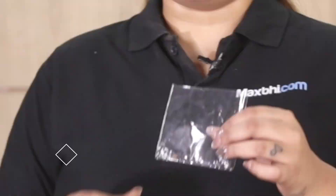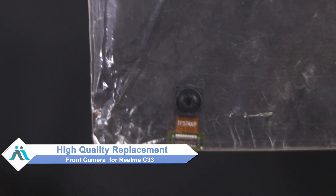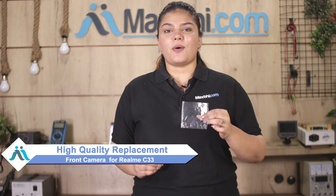Hi friends, this is Lucky from Maxp.com. If you have a Realme C33 front camera that is damaged, don't worry. You can buy a high quality replacement front camera for your original Realme C33 at a very affordable price from Maxp.com, and fix your phone yourself at home or get it repaired by any professional very easily.